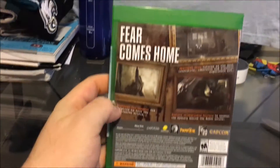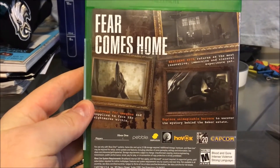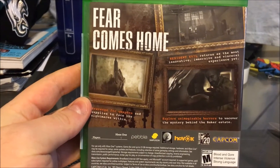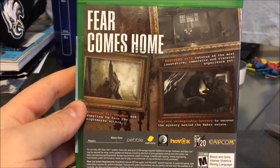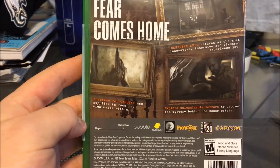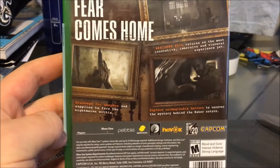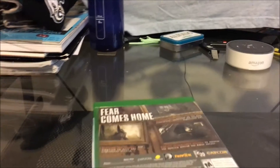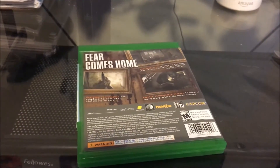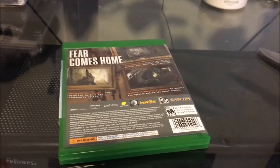Here is the back of the game, guys. 'Fear comes home. Resident Evil returns as the most innovative, immersive, and visceral experience yet. Scavenge for weapons and supplies to face the nightmares within. Explore unimaginable horrors to uncover the mystery behind the Baker estate.' I've been following this game since E3, and as I've read, this game is set in one area — like a plantation area.